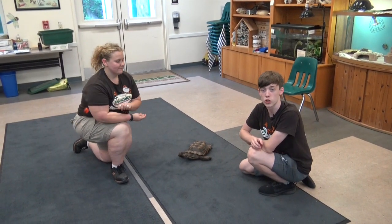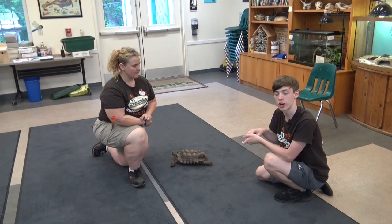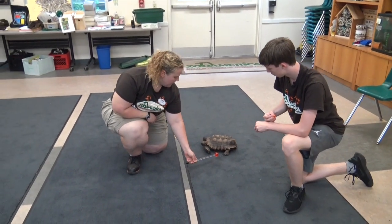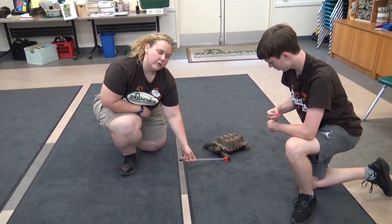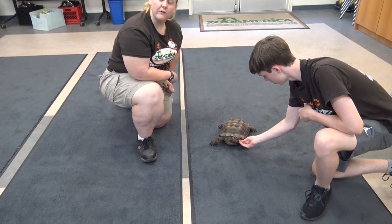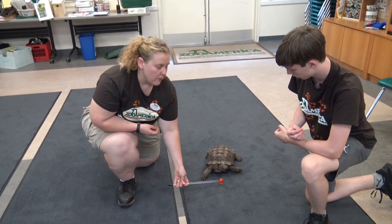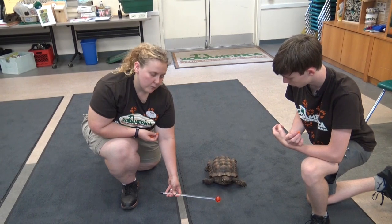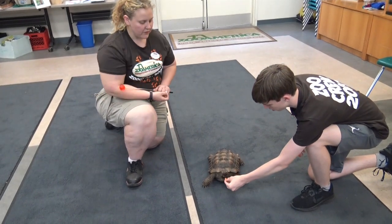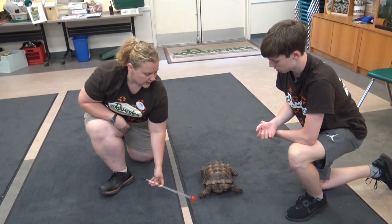Since food is a reward for target training and Checkers is target trained, I introduce Kelly, one of the education keepers, to talk a little bit about target training. I reward him once he completes the task at hand. Target training is a method that zoos and facilities will use to communicate with their animals and to guide their animals through various practices that will help better their welfare and lifestyle. For many larger animals we may use it for veterinary care or typical animal husbandry, but for Checkers this is actually a form of mental stimulation. As Colin was able to show, we are able to pick him up and move him around, but this is just fun for him — he is target trained to touch his nose to this red ball, which we call a lollipop, and then Colin gives him a piece of food.